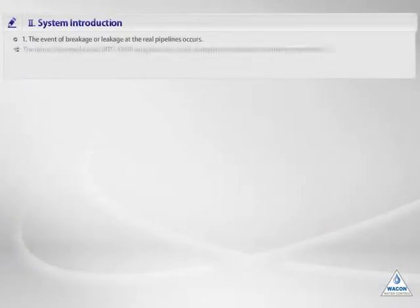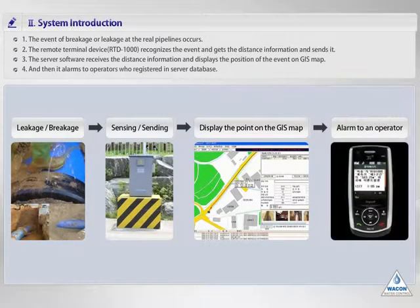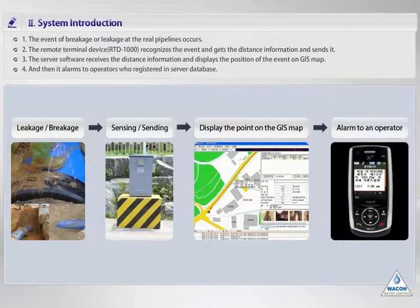I'll explain how to recognize the situation of breakage and leakage. Step 1: any event occurs at the real pipelines. Step 2: the remote terminal device detects the event, gets the distance information, and sends it to the server computer in real time. Step 3: the server software displays the location on the electronic map. Step 4: the server software alarms the operator's mobile phone simultaneously so that operators will notice the event and verify the location on the server.